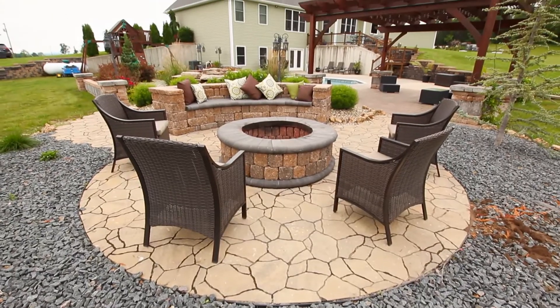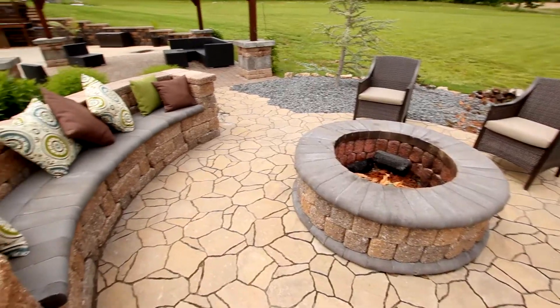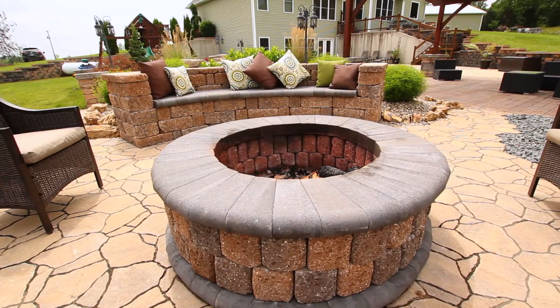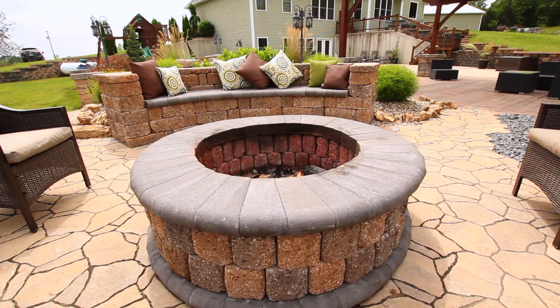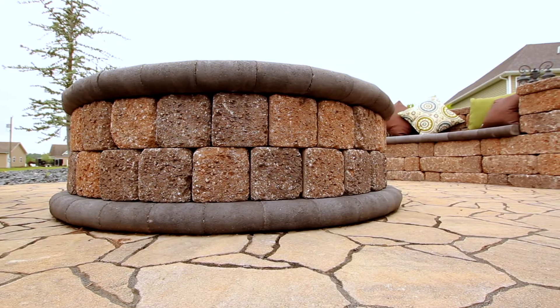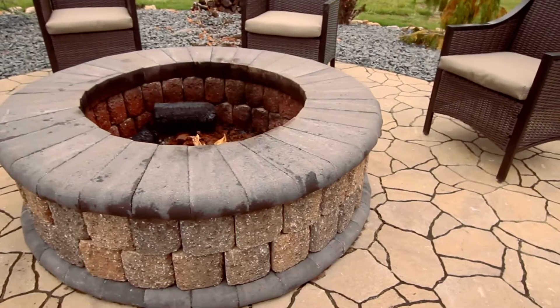Come around over here, you can see that he built a really cool bench out of just regular old retaining wall blocks. Really cool idea. And then over here if you take a look he also built a very beautiful fire pit out of the same material. Very creative idea.